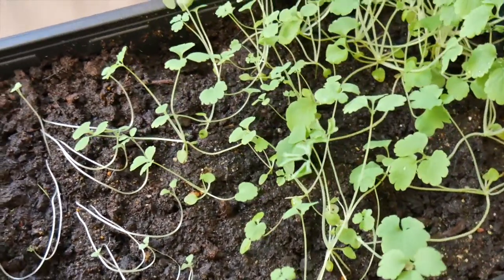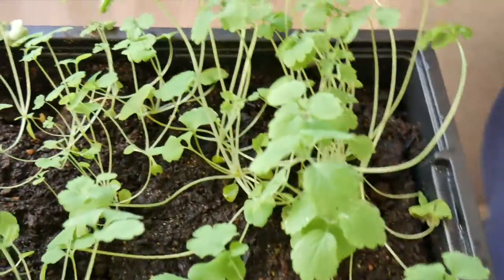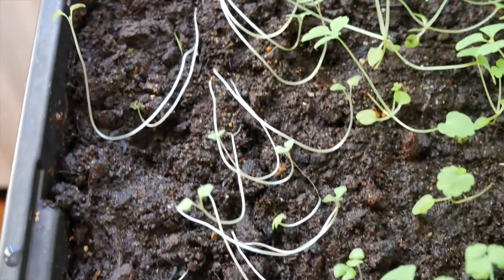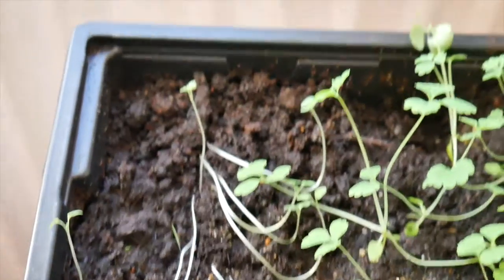My chia seeds and my mullein seeds are doing great at the moment. They're in a propagator and I will leave them there for another couple of weeks.